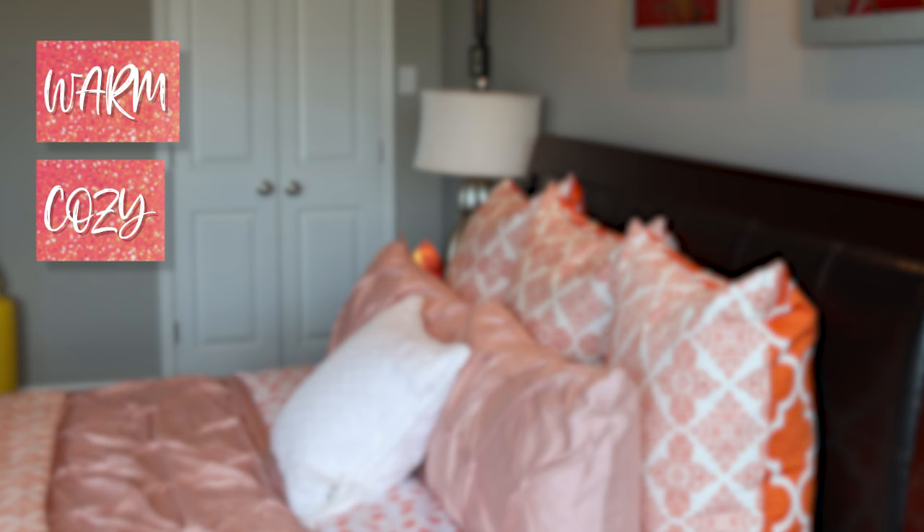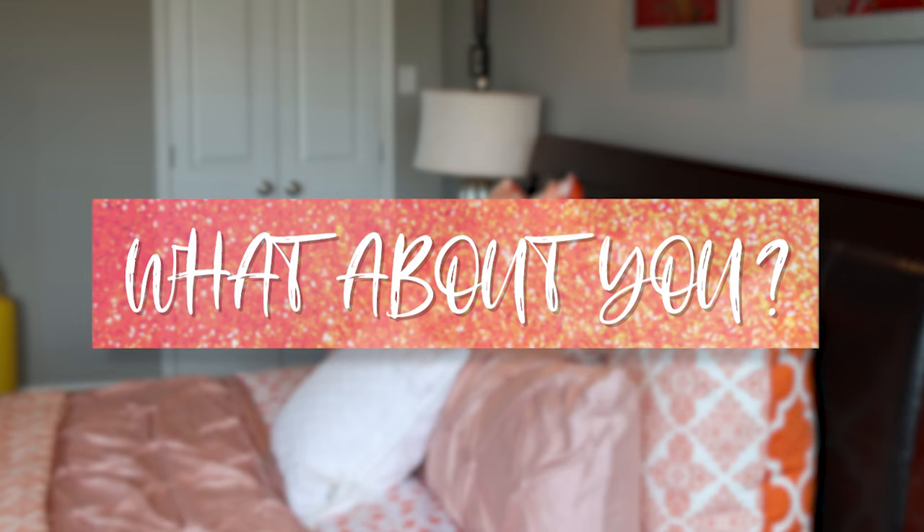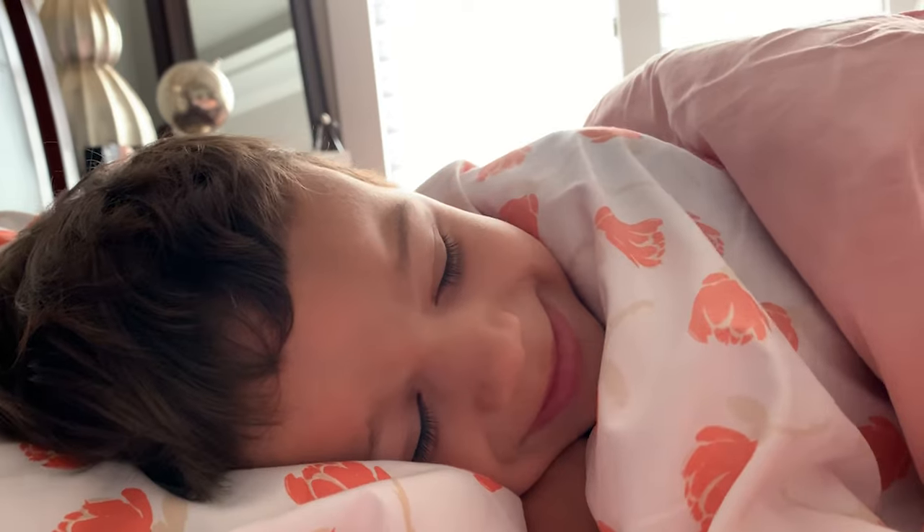Some that come to mind for me: warm, cozy, airy, a touch of luxury. What are some sensory experiences you enjoy from the moment you wake in the morning till night when your head hits the pillow?